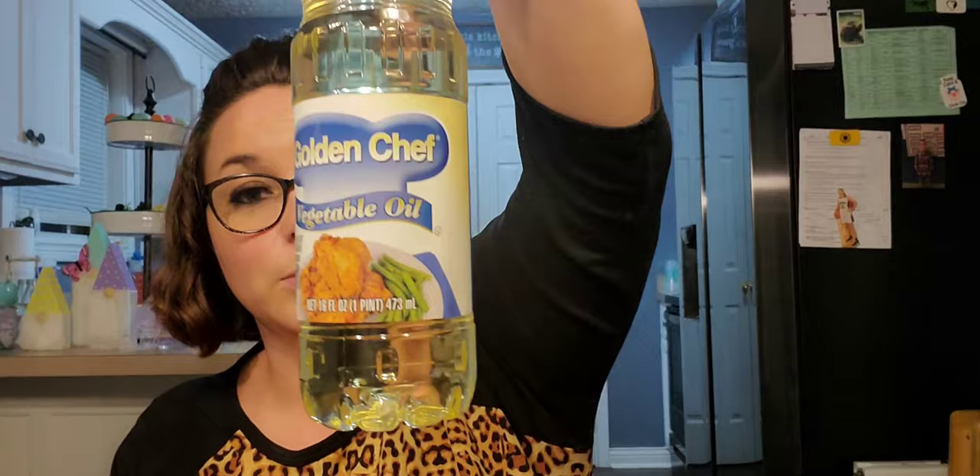This one's boring — it's just a 16-fluid-ounce Golden Chef vegetable oil. I was just out of vegetable oil and don't need a whole lot. This isn't the best deal, but to be honest the only thing I use this for is my charcoal grill. At the bottom of my charcoal chimney I put paper towels with oil on them and catch it on fire — it's a slow burn and it makes the charcoal burn more evenly.